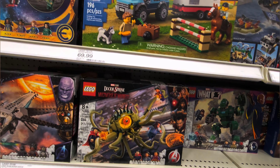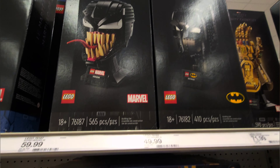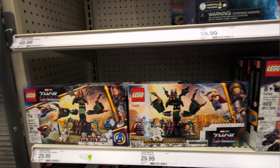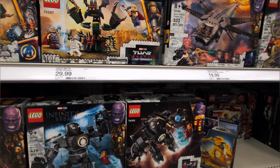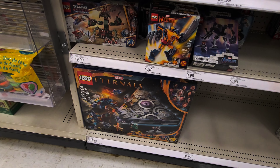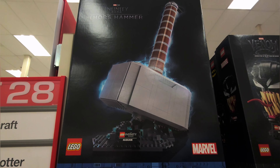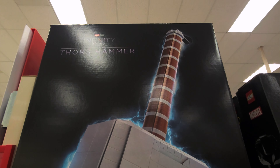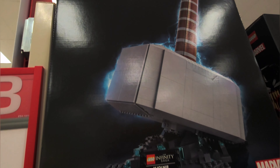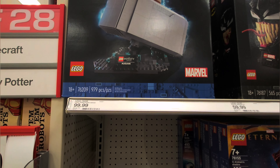Some Marvel Legos — we got Heads, I can't get into those but they're there. Some Love and Thunder, Infinity Saga, Eternals — let's get away from that. Whoa, look at that — that is badass! Thor's Hammer! That is awesome — that I would have to own, that is a fun piece.